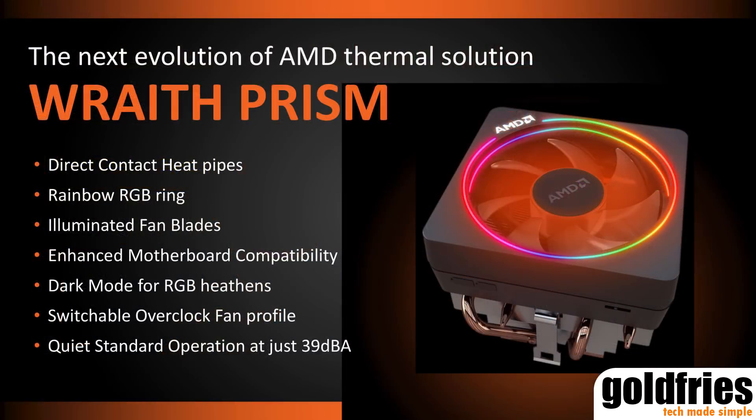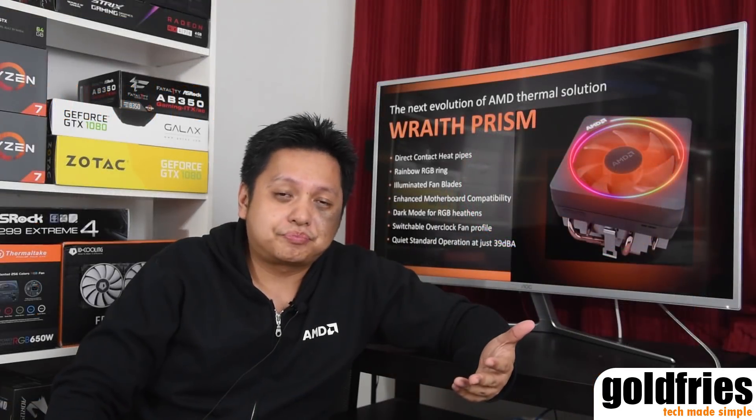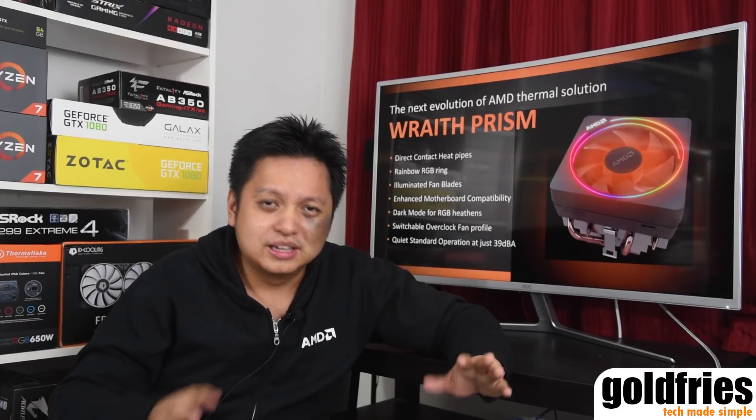This is the last slide — we have a new cooler from AMD. Check out my Wraith cooler solution review video if you're free. This new one has RGB. I'm not a fan of RGB, but it could look quite nice. It features direct contact, a rainbow RGB ring, and illuminated fan blades. Some RGB implementations look nice, like the ones from Cooler Master when lit up, while others — the cheap transparent types — look ugly. We'll just have to see what AMD has for us.